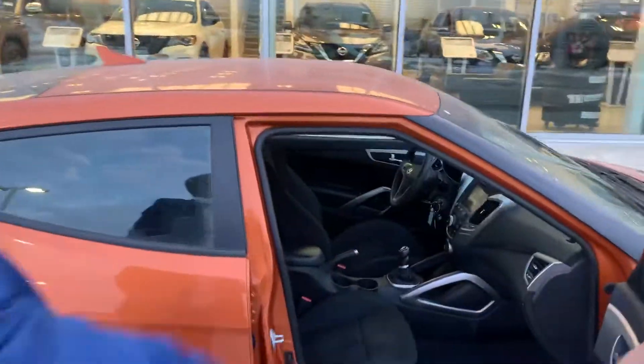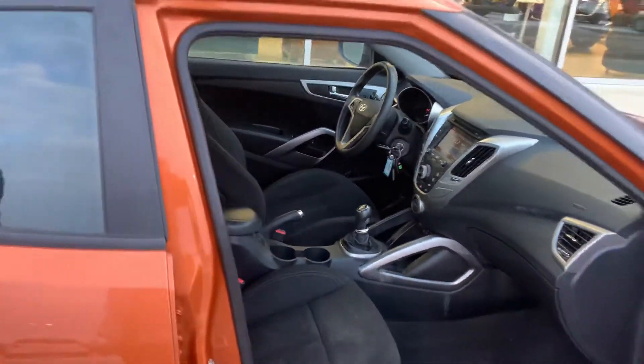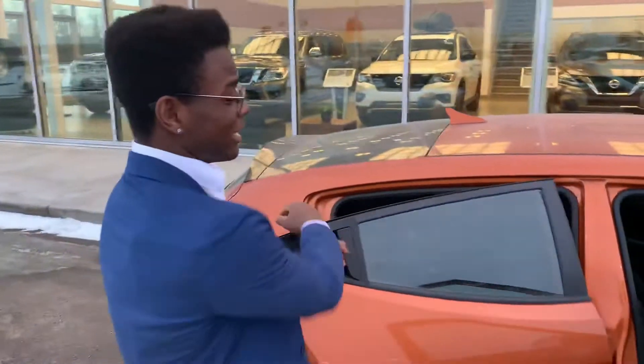Going inside, with that nice comfortable quad seating, 6 speed manual transmission, touchscreen radio display, steering wheel mounted controls, and the list goes on.